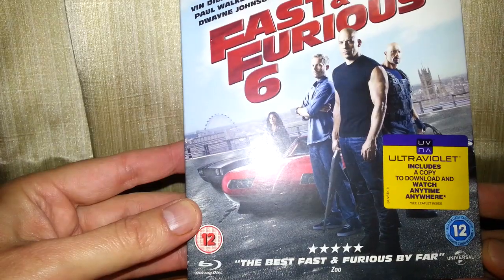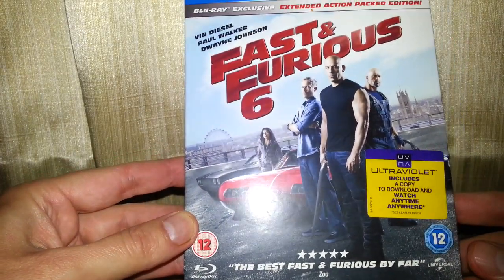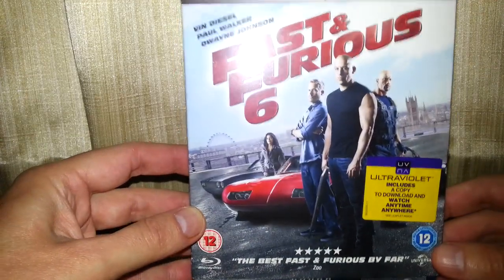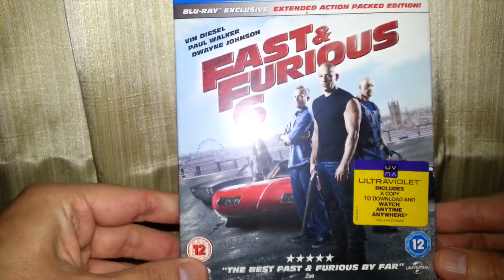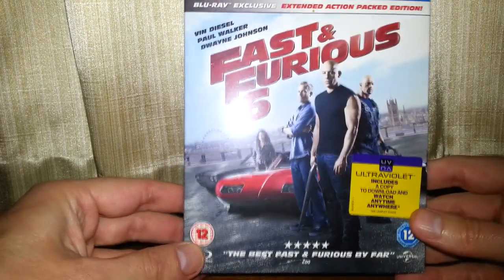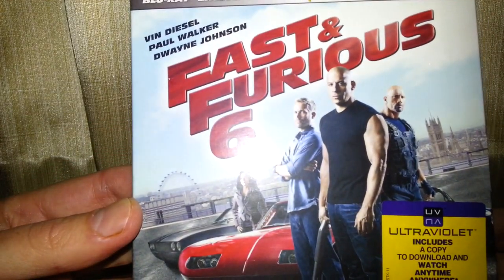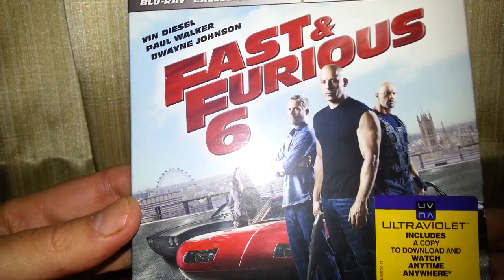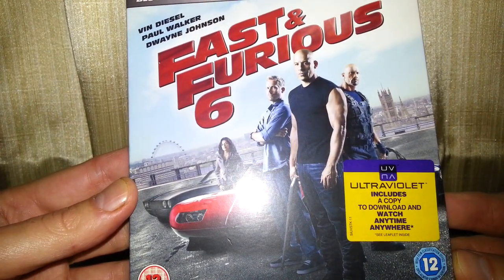It's even still got the slip cover on it. 'The best Fast and Furious by far' — if you say so. The others were okay at best, I wouldn't say they were brilliant. So on the front you can see Vin Diesel, Paul Walker, and Dwayne Johnson. It includes an Ultraviolet copy and digital download.